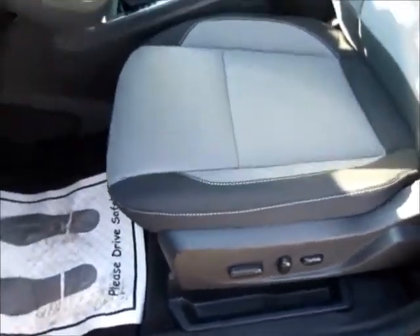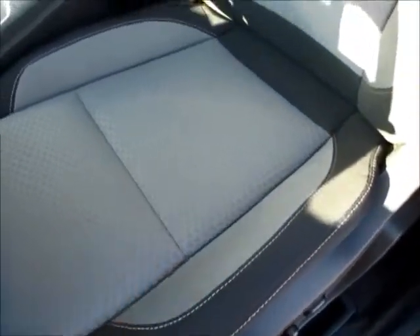All power windows, locks, inside mirrors, and a power driver's seat with lumbar support. It is gray with black on the outside and the interior is cloth. Same as the back seats, these are very clean.